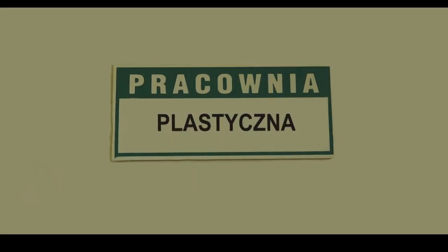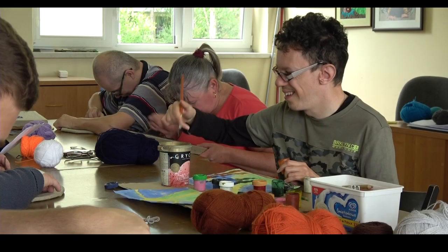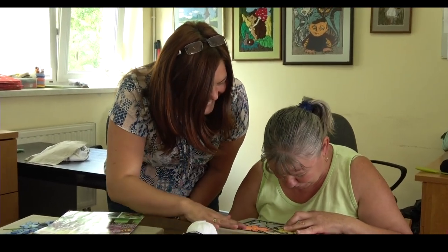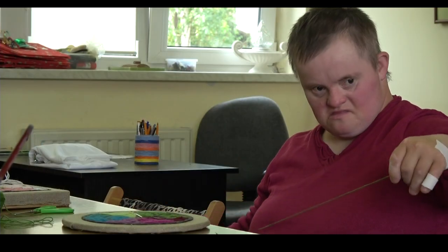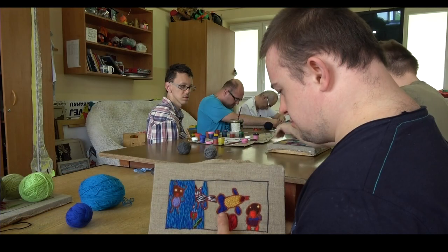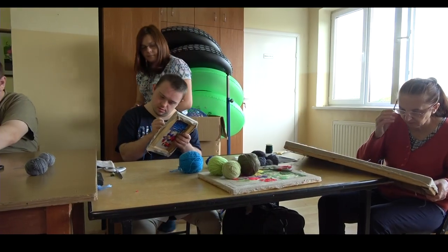Pracownia plastyczna to miejsce, gdzie uczestnicy poznają nieograniczone możliwości ekspresji twórczej. Pod kierunkiem instruktora poznają różne techniki plastyczne, uczą się łączenia kolorów, rozróżnienia kształtów, faktur, barw. W pracowni tej wykonuje się również rękodzieło artystyczne. Uczestnicy zapoznają się z różnymi technikami pracy, rozwijając umiejętności dekoracyjne i wrażliwość estetyczną. Wykonują haftowane obrazy, zestawy biżuterii, kartki świąteczne i okolicznościowe, zdobią pojemniki i wykonują różne drobiazgi na prezenty.